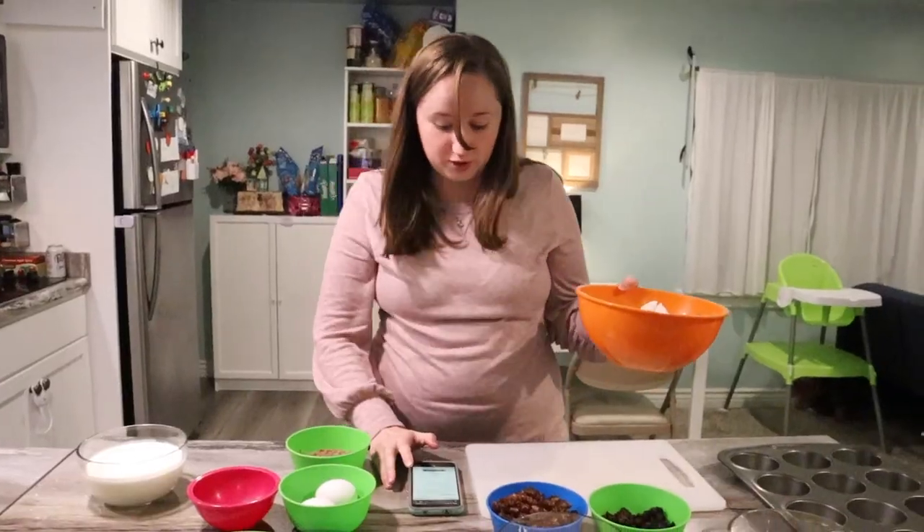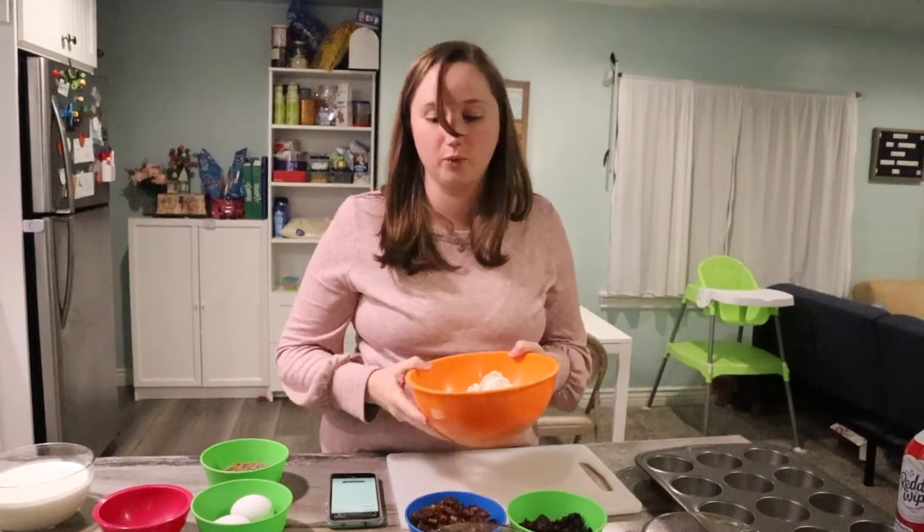So we're going to literally just wing it. It says two and a half cups of self-rising flour. We're not fancy and we don't have that, so we're going to do regular flour. Hopefully it doesn't turn out like flat cakes. We don't know enough about baking to know if that is a critical component — it definitely is — but we don't have it.